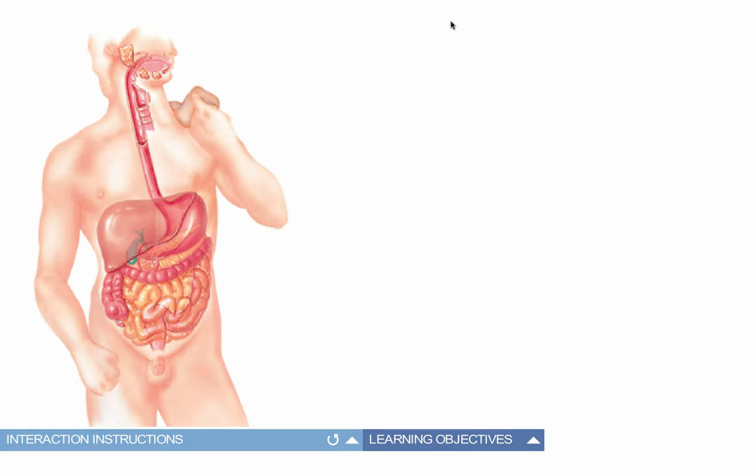Let's pop into the digestive system here with an overview. We'll take a look at everything.